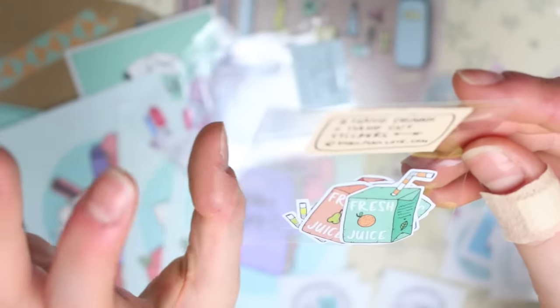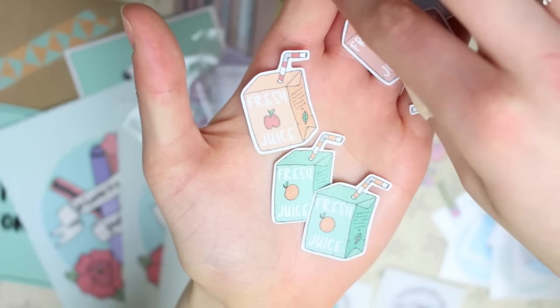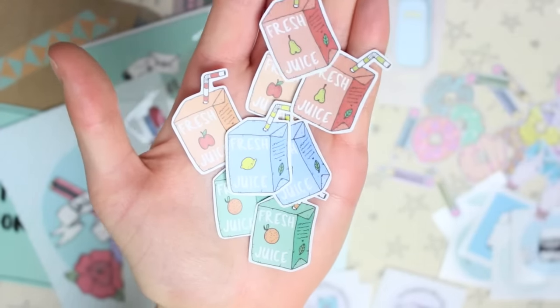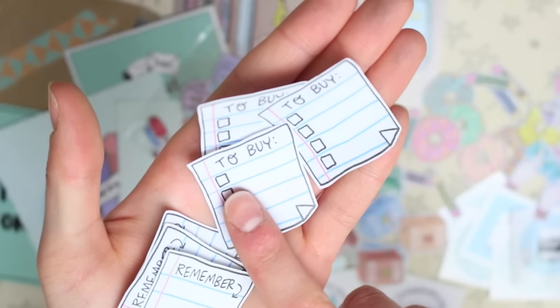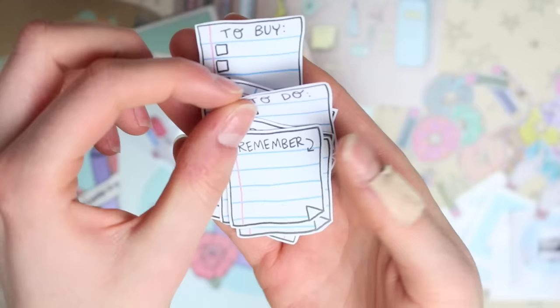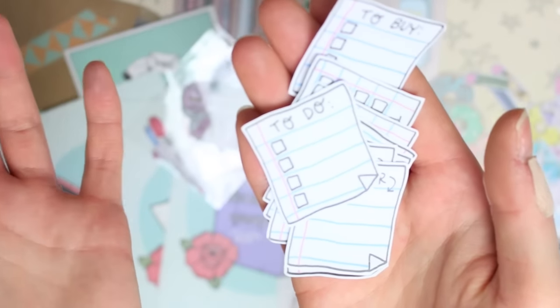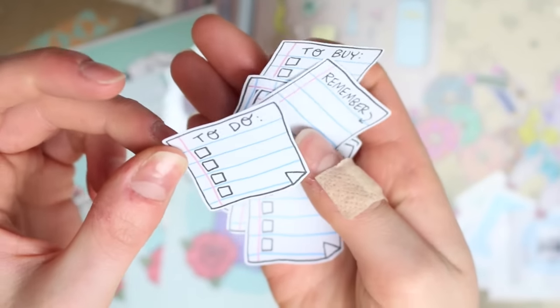Next there's some little juice boxes and this one has eight in a pack. So there are two little orange juice cartons which are green, and then we've got an apple juice one which is orange, a lemon juice one which is blue, and a pear juice one which is red. There's then some little remember notes — there are nine in this pack: three which say 'to buy,' three which say 'to do,' and three which say 'remember.' It's such a great way to document things in a day, like if I had a day I wanted to journal about where I mostly just did jobs from my to-do list.